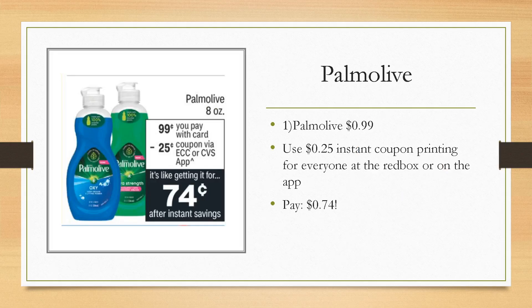Here's an easy deal anyone can do. We are getting a $0.25 off instant coupon available in the app come Sunday, or you can print it at the red box inside CVS. Grab one of the eight-ounce Palmolives for $0.99, use that instant coupon, and you can get it for just $0.74 — that's even cheaper than the dollar store.